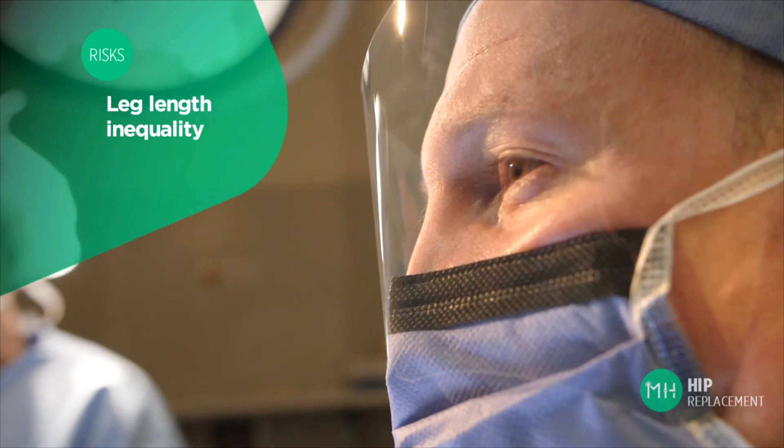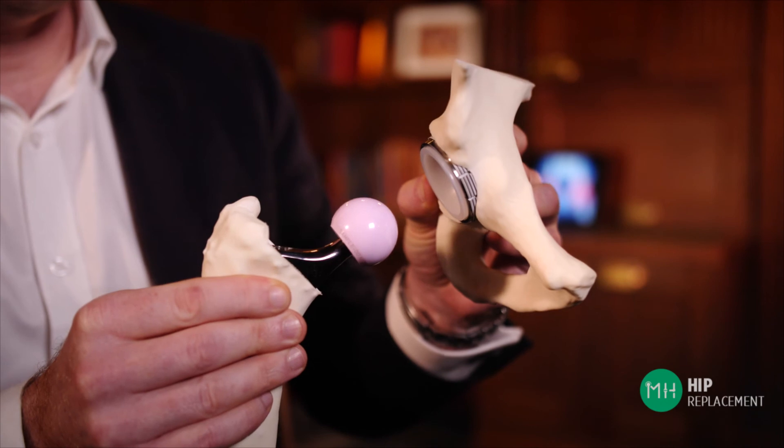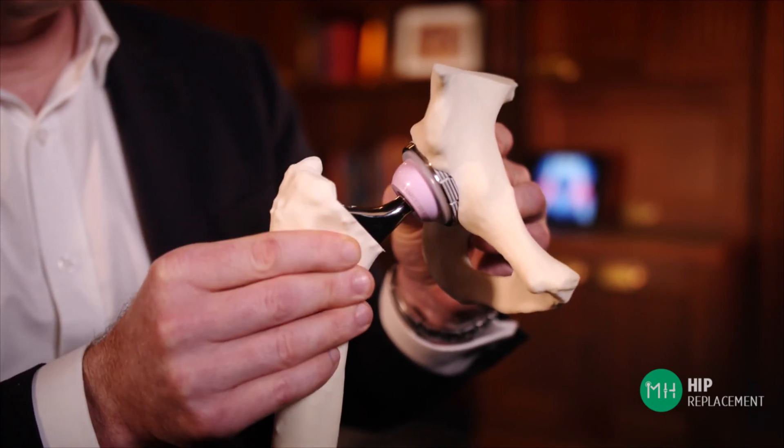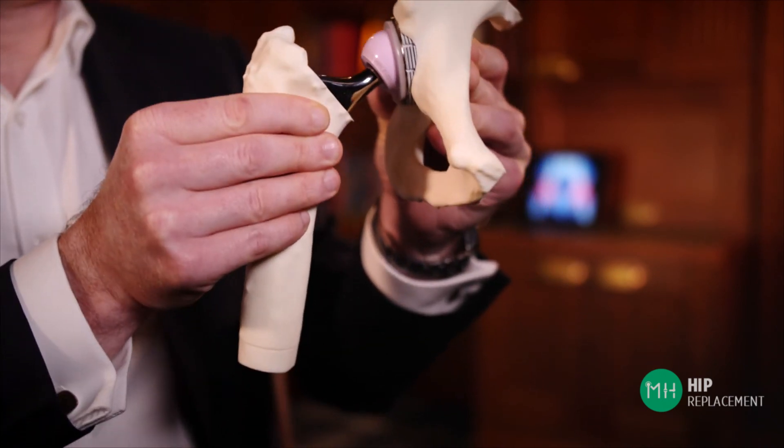A hip replacement can make your leg longer or shorter. In general we aim to equalise your leg lengths so they're about the same on both sides, but the most important factor is that your hip joint is stable and does not dislocate. The muscles around your hip joint are a bit like elastic bands, and when placed under some tension they keep the hip snugly in place. Sometimes a surgeon may need to make the leg slightly longer to increase the tension of these muscles and stabilise the joint. If there is a one centimetre or less difference in your leg lengths, most patients are very unlikely to even notice. If it is greater than this, wearing an orthotic within your shoe on the other side is usually enough to make a patient's leg lengths feel equal.